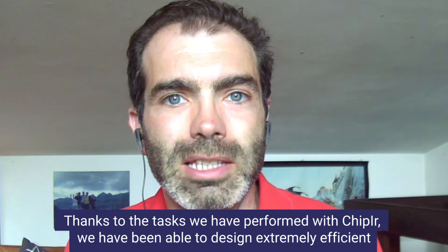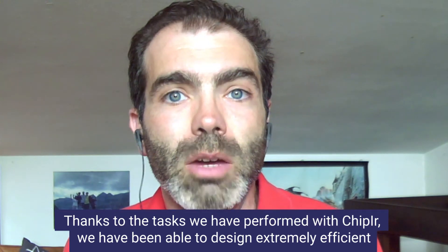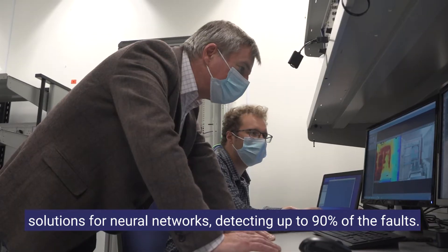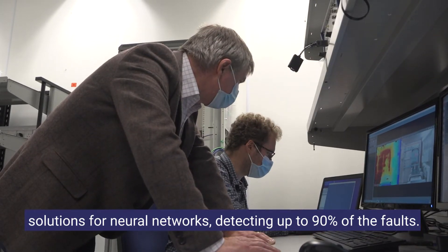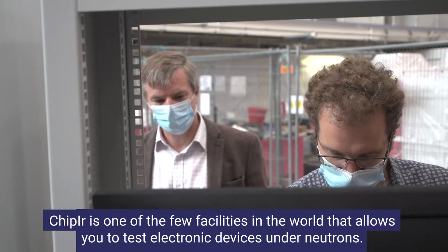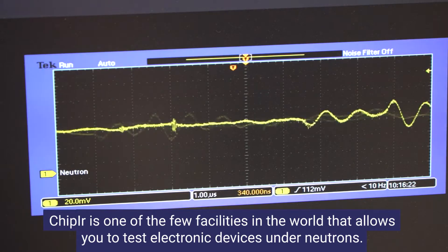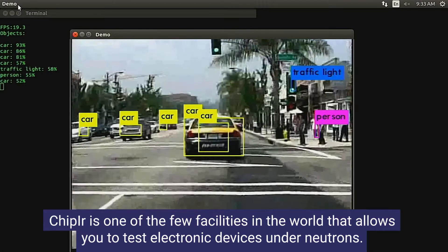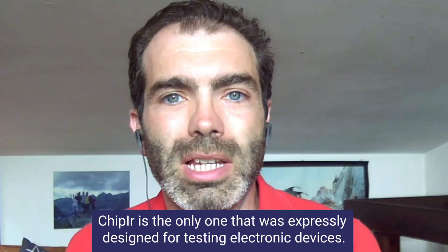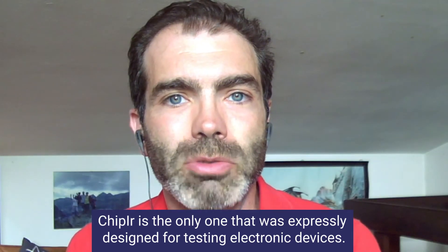Thanks to the tests that we have performed at GIP-IR, we have been able to design extremely efficient hardening solutions for neural networks, detecting up to 90% of the faults. GIP-IR is one of the few facilities in the world that allows you to test electronic devices under neutrons, and the only one that was expressly designed for testing electronic devices.